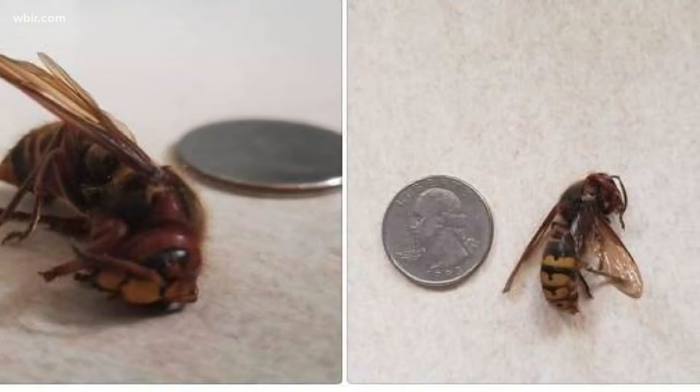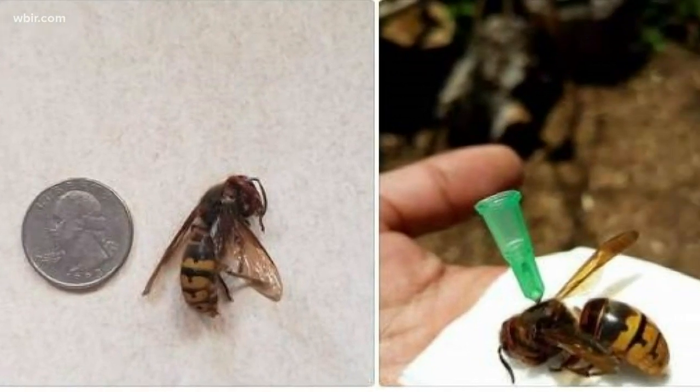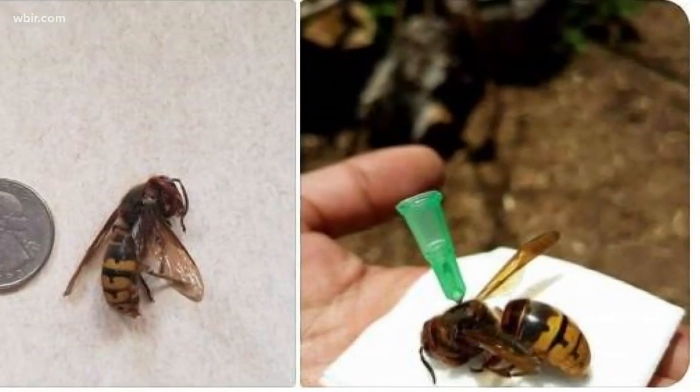Some of you have reached out to us about what's being called the murder hornet and sent us photos asking what is it. We talked to a professor in the UT Department of Entomology and Plant Pathology, and she says you do not need to panic.